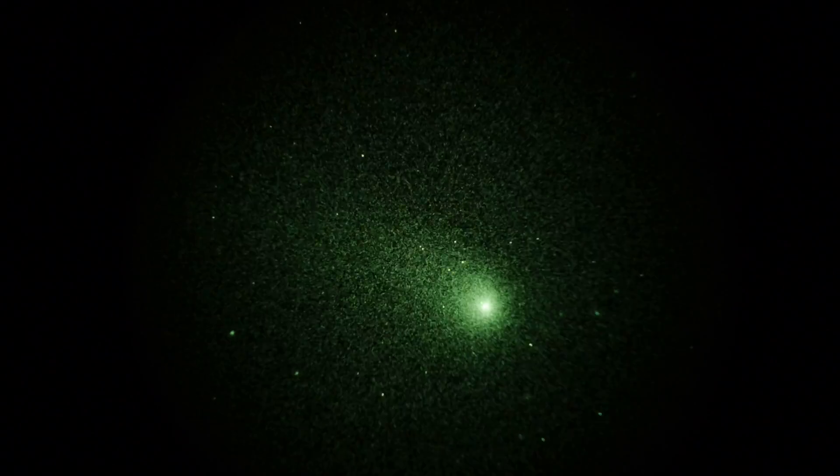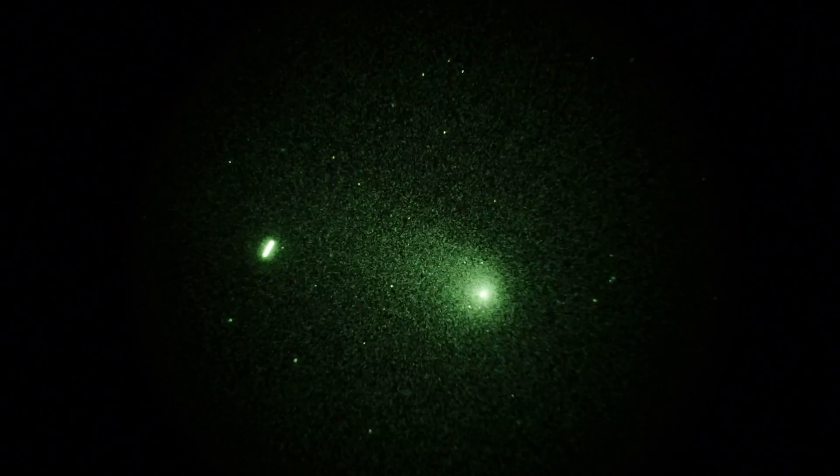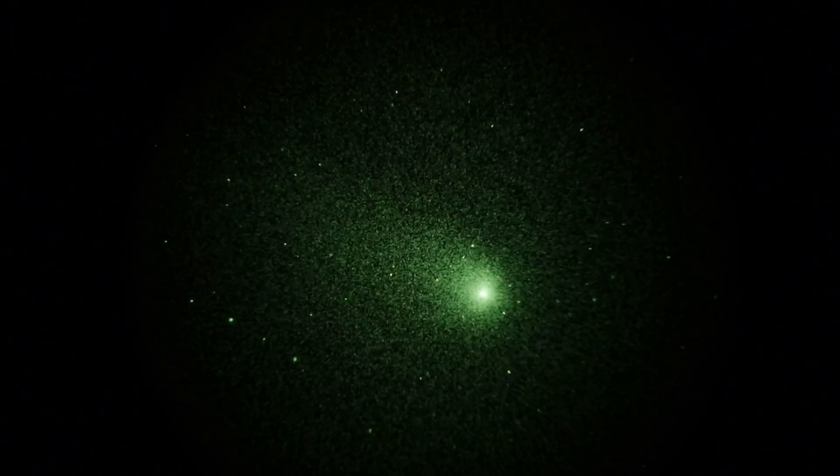But definitely got a real comet there. It's a bit low in the sky — it's pretty early in the morning, 4:30 in the morning. She's 25 degrees off the horizon. But pretty soon the moon's gonna come up and then the sun's gonna come up and spoil everything.